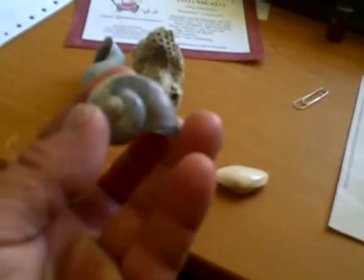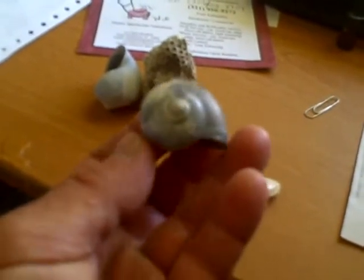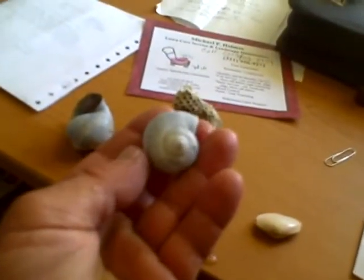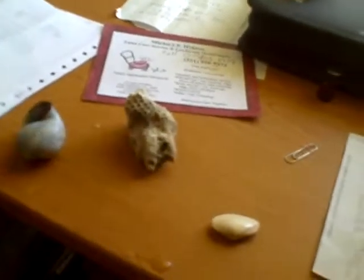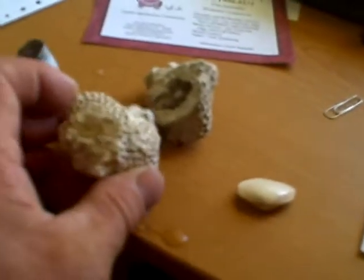In that layer you also have these land snails that got washed in with the saltwater creatures. There's always some of these laying in there, along with that mammoth bone that we filmed. And then here we have coral in that layer — here's another good example of it.